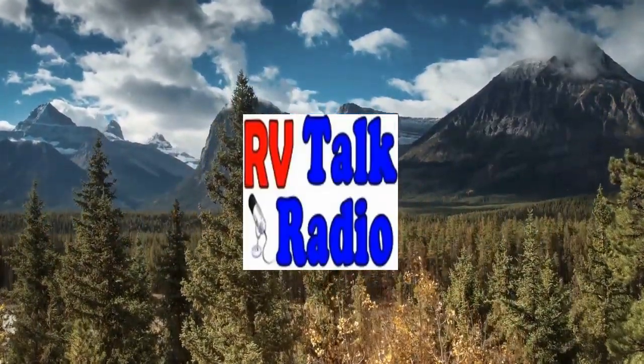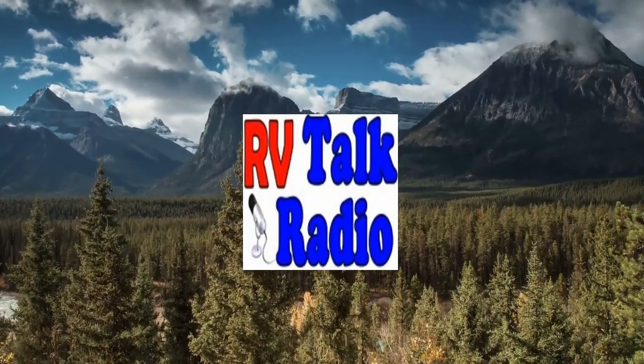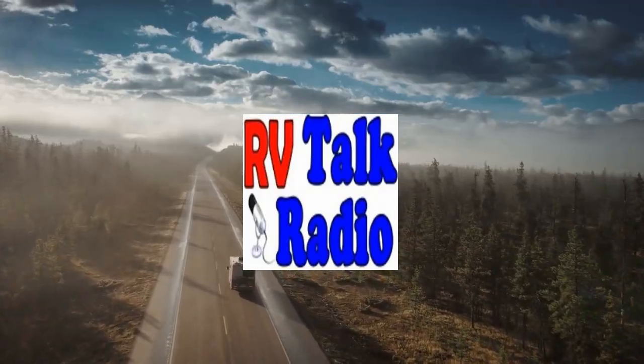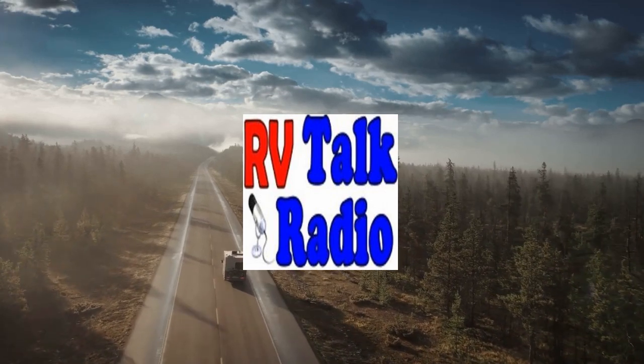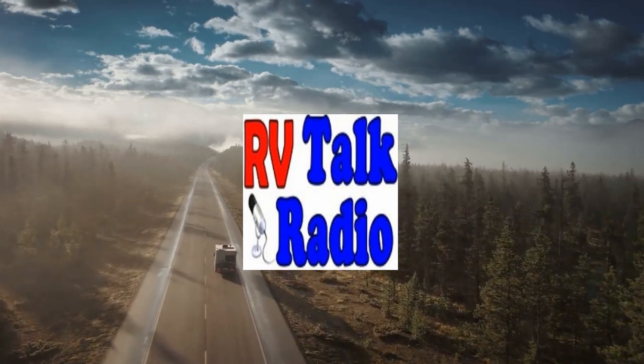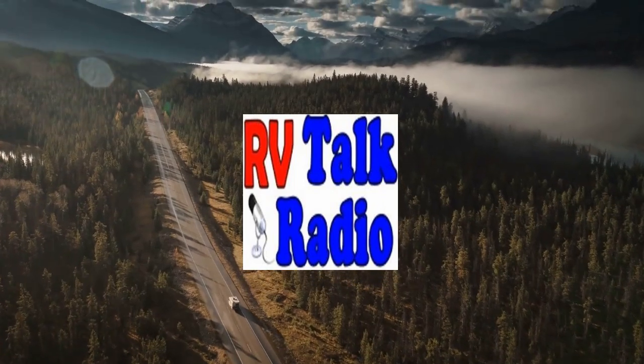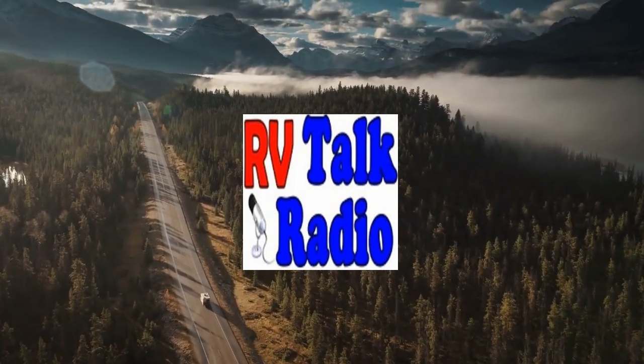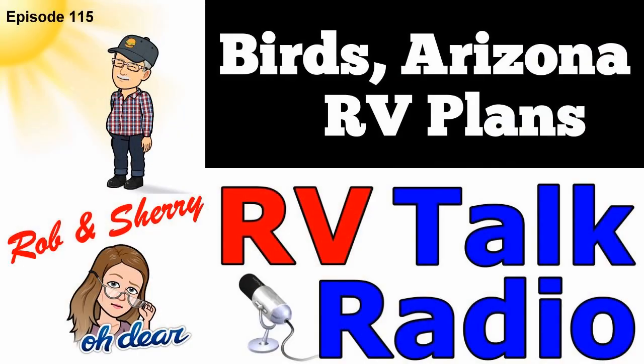Welcome to RV Talk Radio. Here we talk about RV living, RV lifestyles, and RV travel. We also celebrate the RV lifestyle that gives us the chance to do outdoor activities that we couldn't do in a normal lifestyle. So thanks for joining us. Grab yourself a cup of coffee, a cup of tea, and let's talk about RVs.